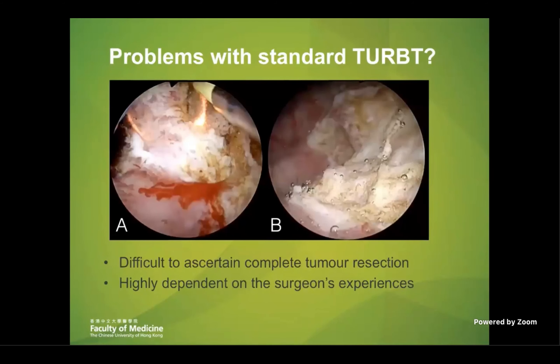I always try to think: are there any problems with the conventional approach? First of all, the main issue is that during resection, we resect the tumor in a top-down approach, in a piecemeal manner. It's actually quite difficult to assert a complete tumor resection and it's highly dependent on the surgeon's experience. Because the specimens are fragmented, it's basically impossible to assess the margin, and therefore it is really difficult to ensure a complete resection just by histology.